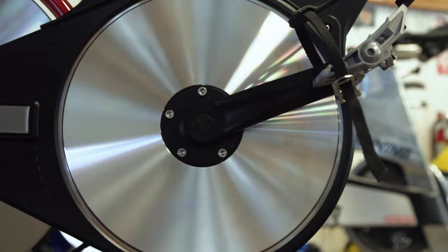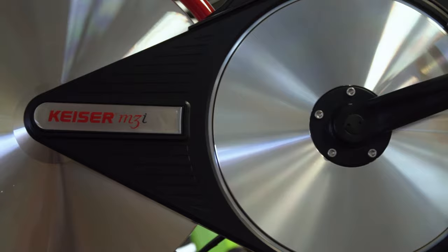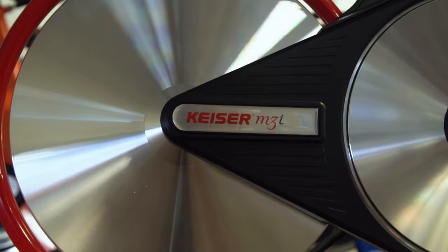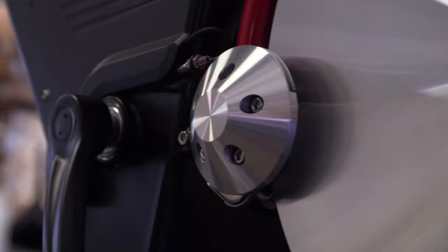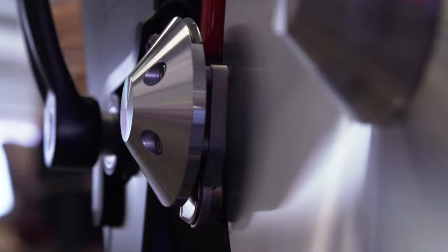The drivetrain for the Kaiser M3i is built around a smooth poly-V belt drive, which provides a silky smooth and whisper-quiet ride that is also completely maintenance-free, as it doesn't require any lubrication or tension adjustment. The belt powers the innovative rear-facing flywheel, which keeps the vulnerable flywheel bearings protected and away from the sweat zone, and uses a maintenance-free magnetic resistance system which never wears out or needs to be replaced, unlike the traditional brake pad resistance systems of other bike manufacturers.